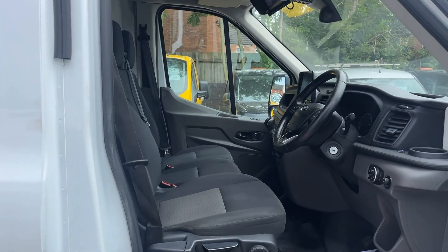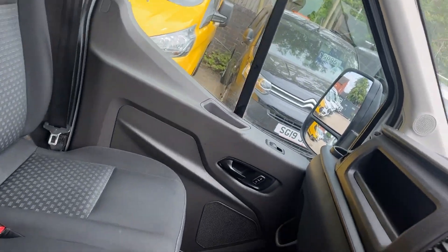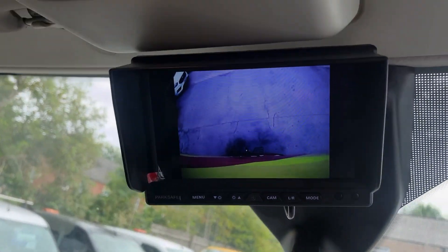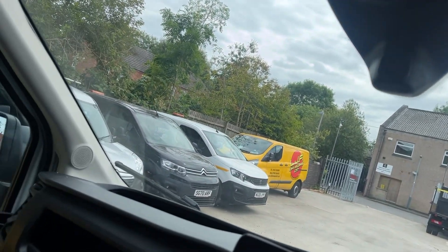As we come into the cab, there are three full-size seats. Here we have the rear-view camera pointing straight at the tow bar, making trailer hookup easy.